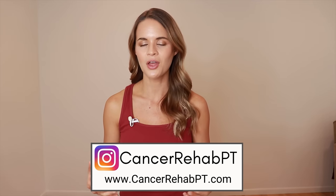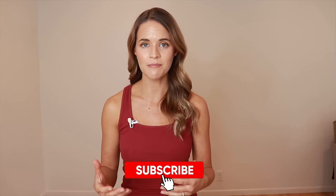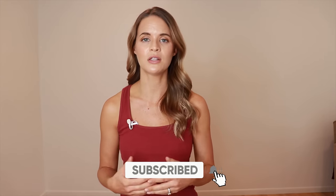Great ways to keep the lymphatic system healthy are to drink plenty of water and get exercise. Another great way is to do lymphatic drainage massage. My name is Kelly. I'm a physical therapist and I specialize in lymphatic health with lymphedema as well as oncology. On this channel I do a lot of different videos on lymphatic drainage for various parts of the body for those with lymphedema as well as for general health.